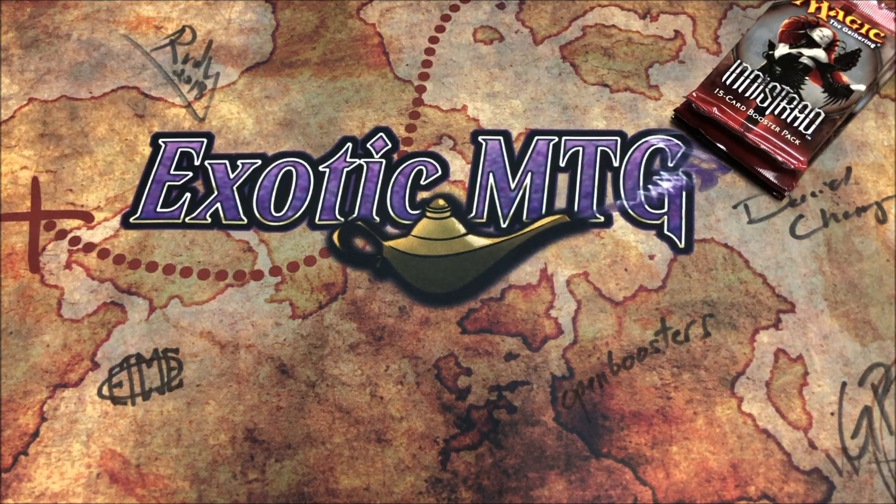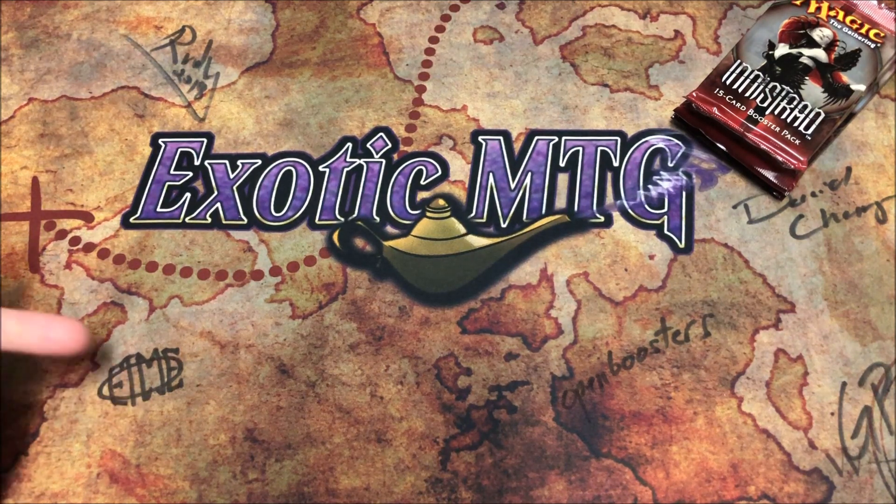The announcement is this: we're working with Edwin the Magic Engineer — this is his signature right here — I met him at GP Orlando, great dude. Looking forward to doing not only this giveaway with him but many more in the future. We're going to be giving away a playset of Second Chances from Urza's Legacy — it's a blue card — and they're TCG mid for around eight bucks each, so nothing like getting over thirty dollars of loot if you win.